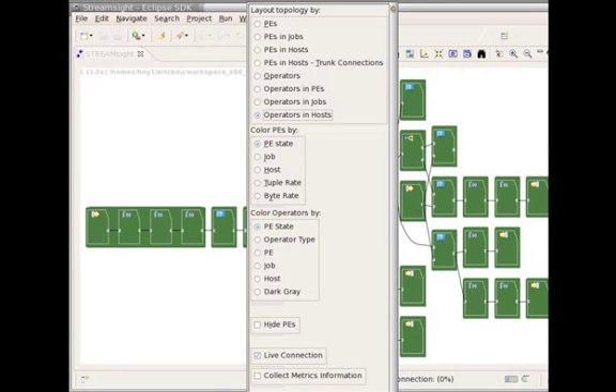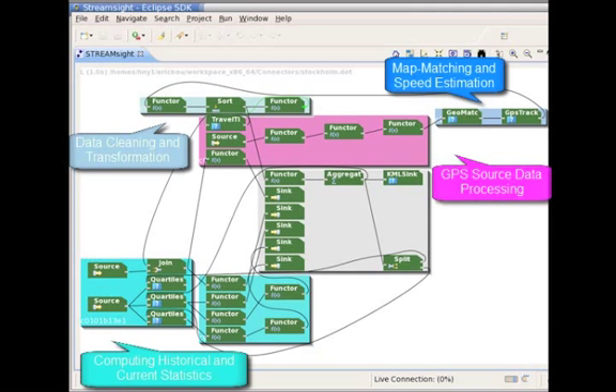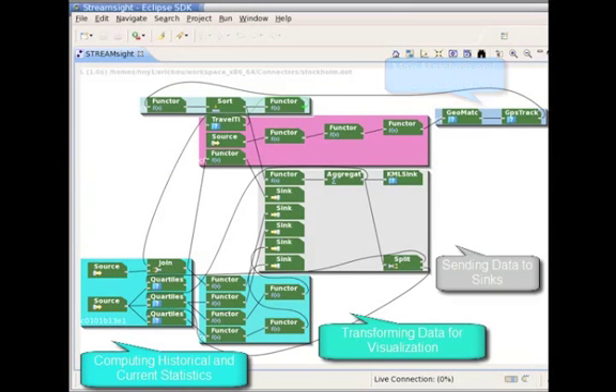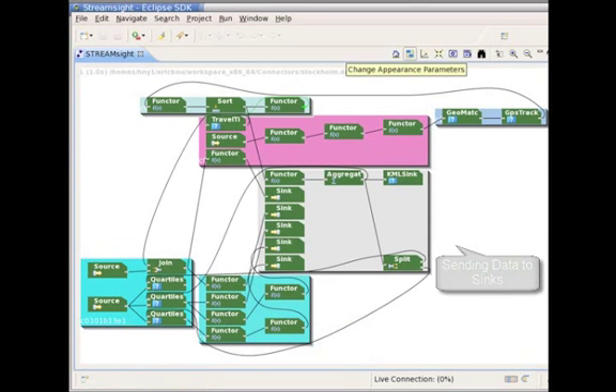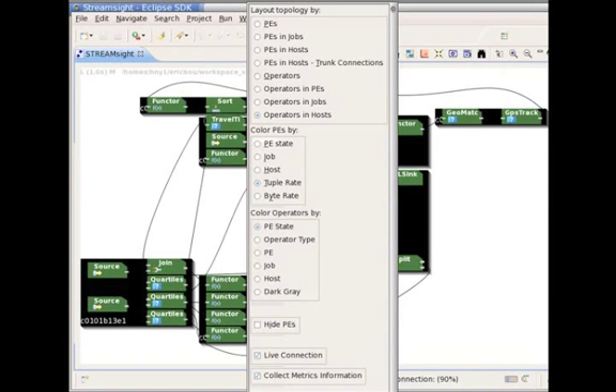Let us now examine a different layout where we lay out the operators by the machines or the hosts they run on. In this particular application, we split the operators across different hosts so as to balance the load across them. Finally, this tool also allows monitoring the rate at which data passes through the different operators.